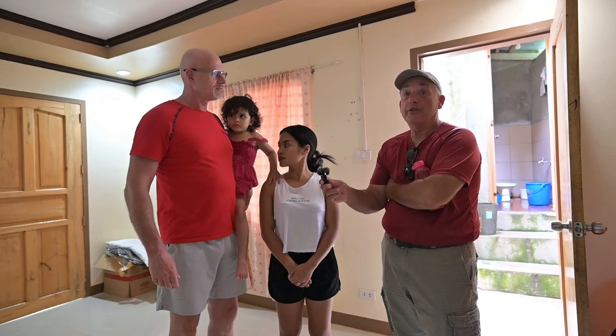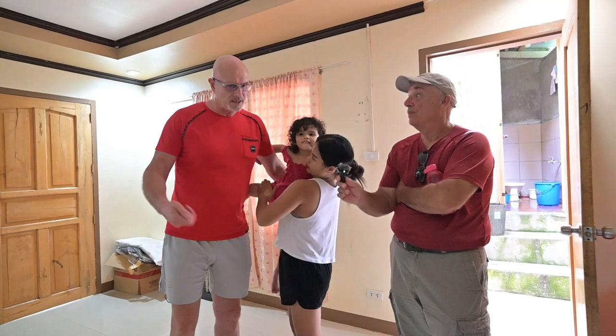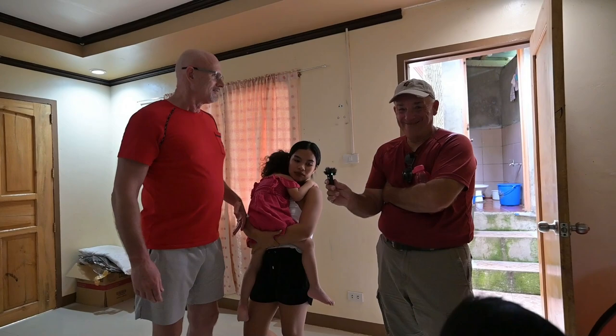I thought I had a nice place at 23,000 a month — this is a gorgeous place, beautiful place for 20,000. And no contract — I just pay cash each month, month to month. No hassle. He's always said to me, you stay as long as you want.